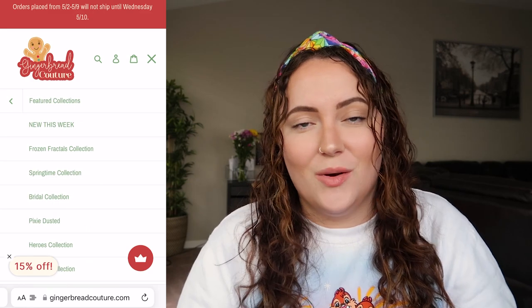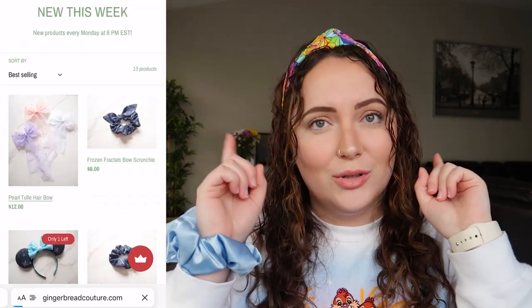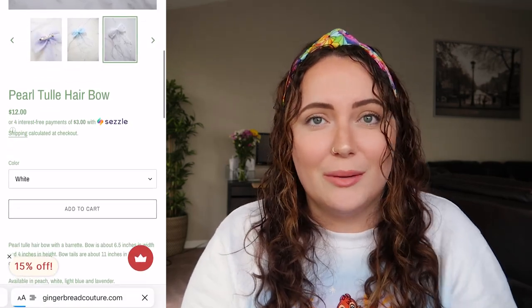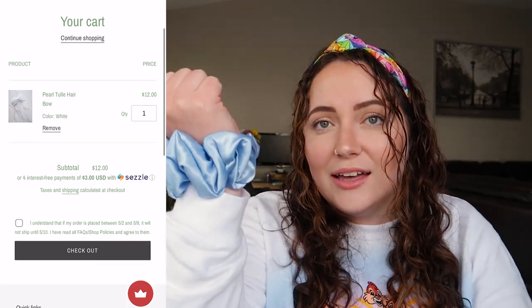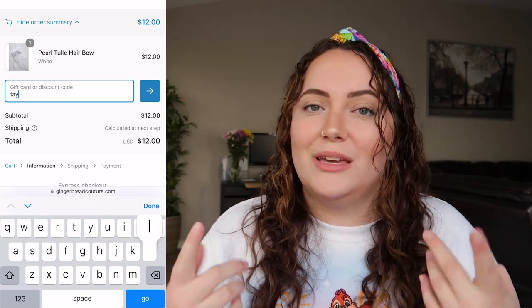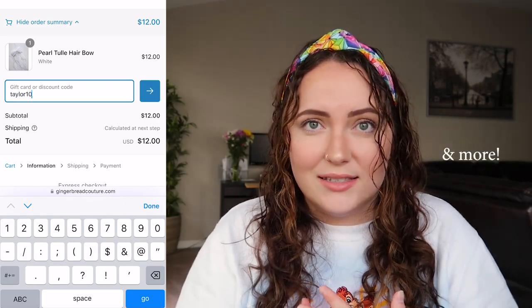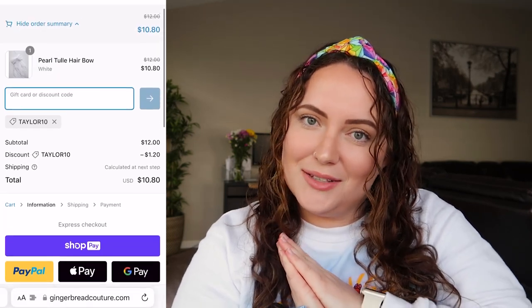I am now officially a brand rep for Gingerbread Couture, which you guys know I absolutely love. If you haven't seen my small shops video, I'll link it in the cards above. You can use code taylor10 at checkout. Taylor makes the best scrunchies, headbands, ears, and knotted headbands. If you use my code, make sure to tag me on Instagram so I can see what you're ordering!